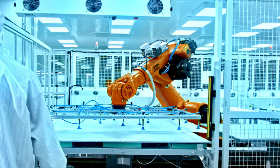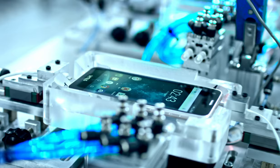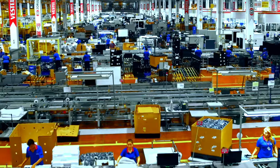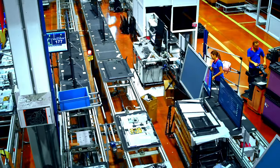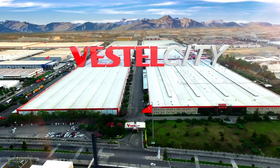With 16,000 employees, more than 900 partners, 35 million production capacities per year, for 500 brands, Vestav is Turkey's export champion and has been so for over 20 years, achieving an annual turnover of $2.5 billion. This is the Technology Center of Europe.